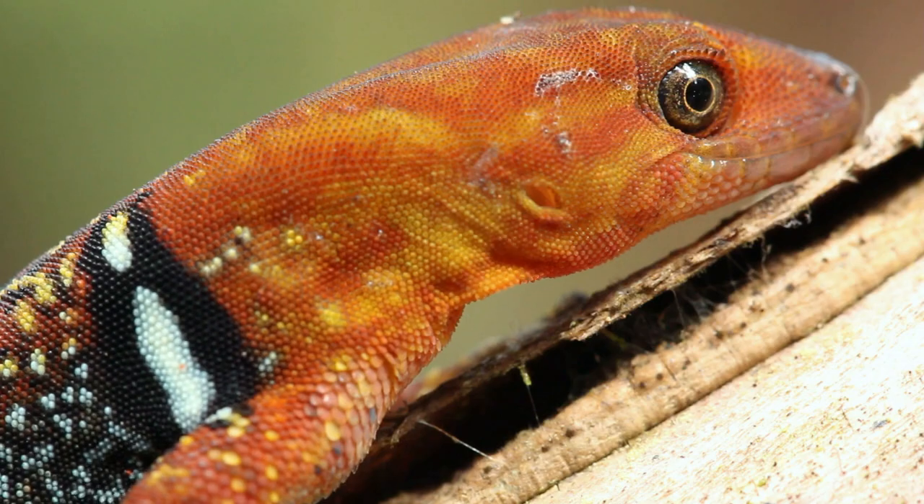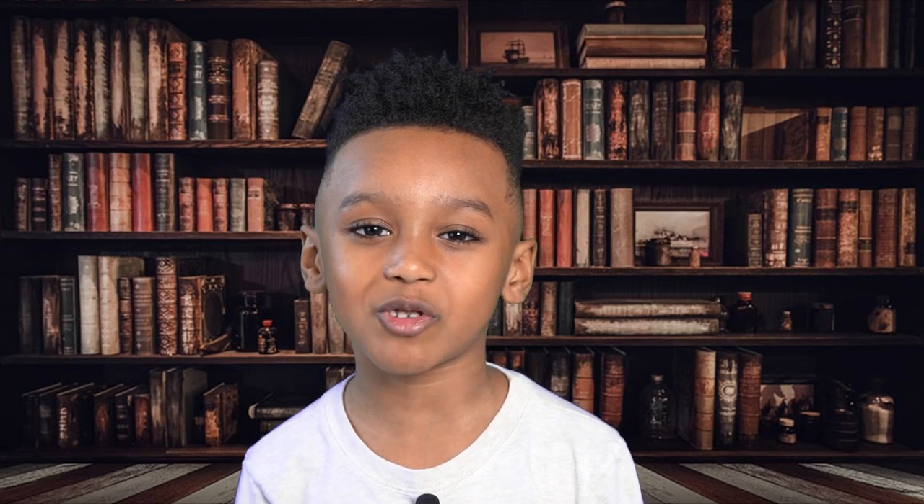Some lizards make great pets, like bearded dragons, geckos, and iguanas. But some are considered to be dangerous, like the Gila monster, which is venomous!